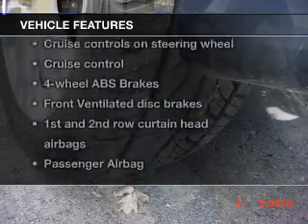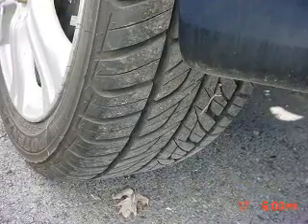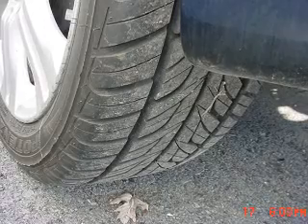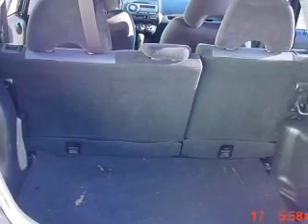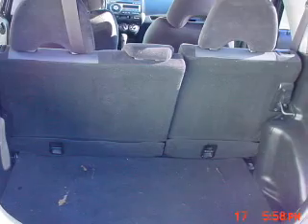Plus enjoy these notable features that are included in this vehicle: power door locks, power windows, cruise control, an AM FM stereo with a CD player, power mirrors, an alarm system, and power steering.